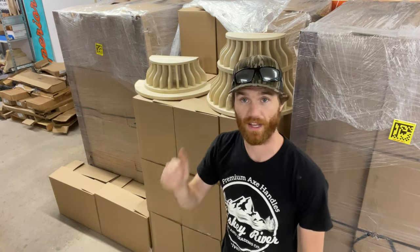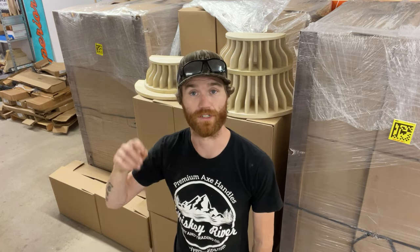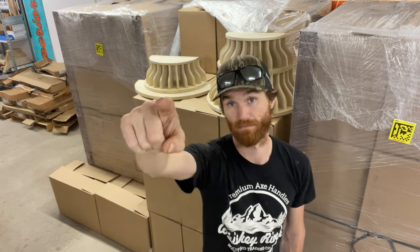So anyway, stay tuned to your email inbox. If you're waiting on an Axe Bell, you'll have tracking there shortly — early next week. Be good, stay sharp, and see you later.